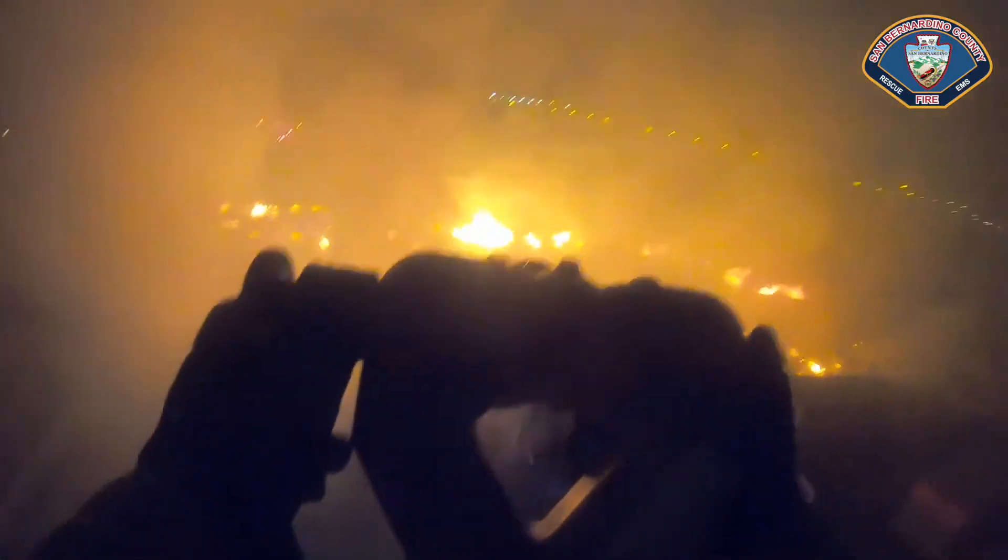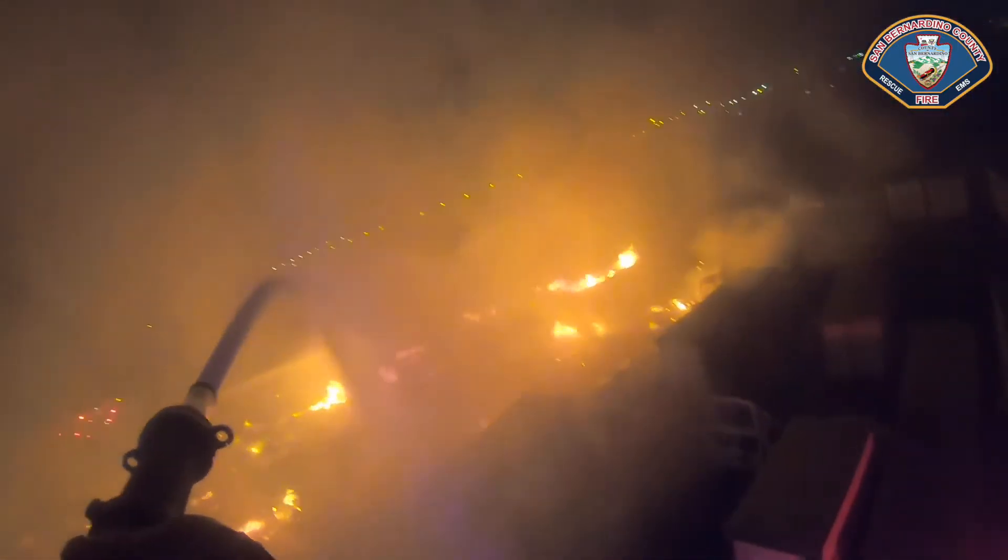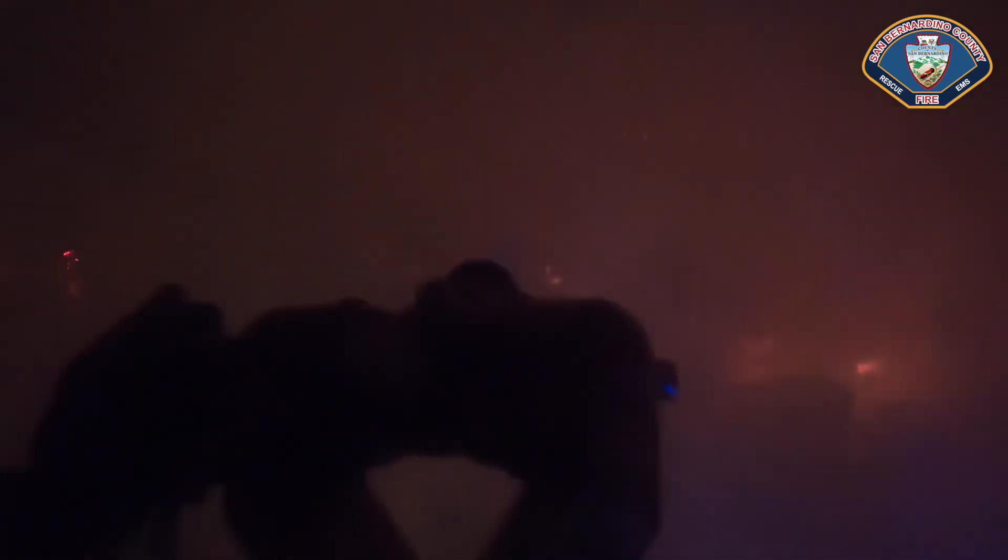Operations from Division Delta — just wanted to give you a division update. The Alpha-Delta exposure has been mitigated; we got a lot of the fire knocked down over there. Aerial is making good progress on that Charlie-Delta corner, and 23 is over there.